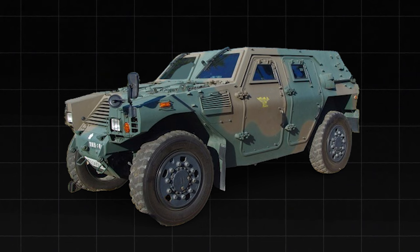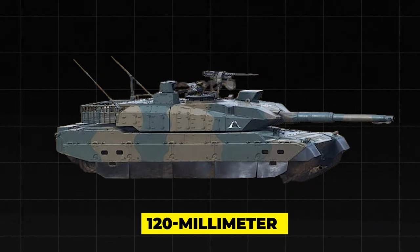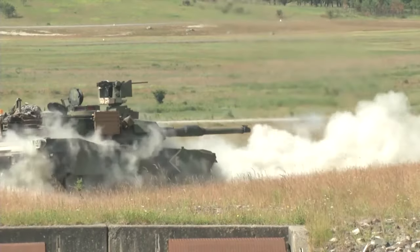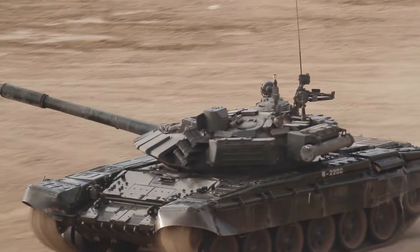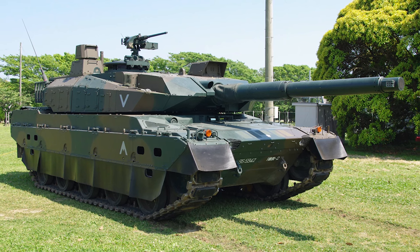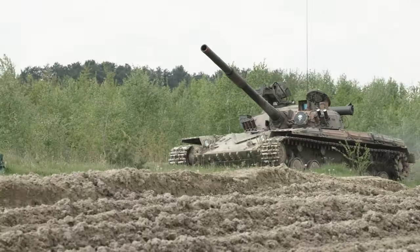Moving on to the JGSDF's armored vehicles, one of the most impressive examples is the Type 10 main battle tank — a fourth-generation tank designed to be highly maneuverable, adaptable, and survivable. It has a 120mm smoothbore gun that can fire armor-piercing, high-explosive, and multi-purpose rounds, along with a coaxial machine gun, a remote-controlled weapon station, and a smoke grenade launcher. Its modular armor system can be adjusted to the threat level, and an active protection system can detect and counter incoming projectiles. The Type 10 has a diesel engine generating up to 1,200 horsepower, a hydro-pneumatic suspension, and can reach 70 km/h on-road, 50 km/h off-road, and cross rivers up to 4 meters deep with a snorkel kit.